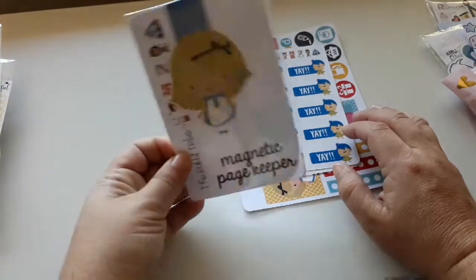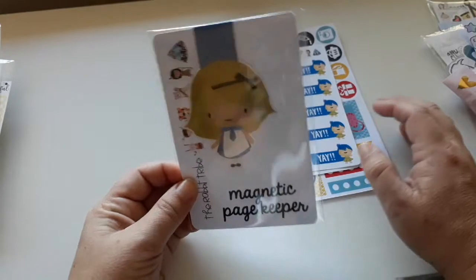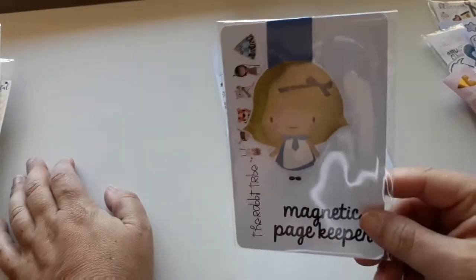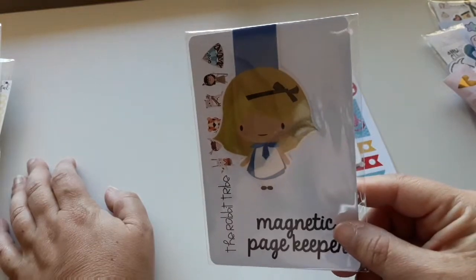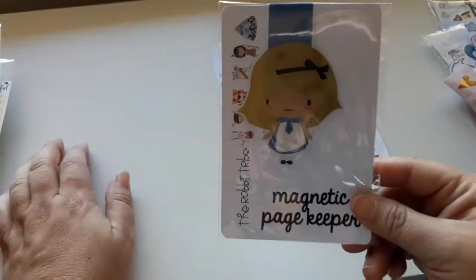Which is really unusual for The Rabbit Tribe — they're usually pretty good with their quality. So yeah, I don't know what's going on but I will mention it to them. Anyway, there's this magnetic bookmark.